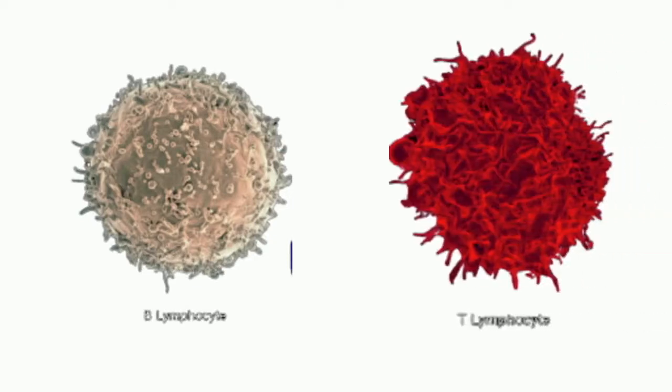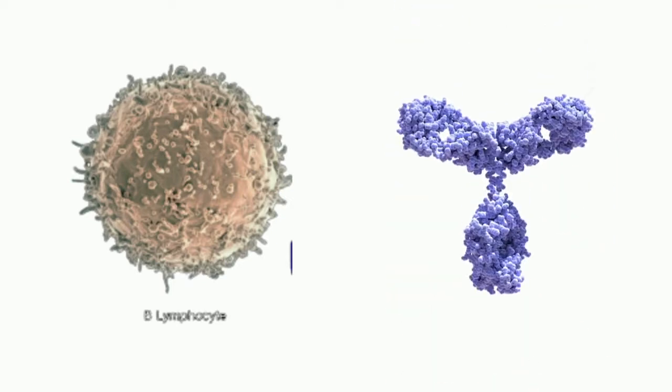The innate immunity also calls in the B-lymphocytes, which produce the immunoglobulins and the humoral immunity, and the T-lymphocytes, which produce the cytotoxic immunity and remove the virus-laden cells. Here we will be discussing primarily the B-lymphocytes and the immunoglobulins produced, and how we can use them for the treatment of the patient.